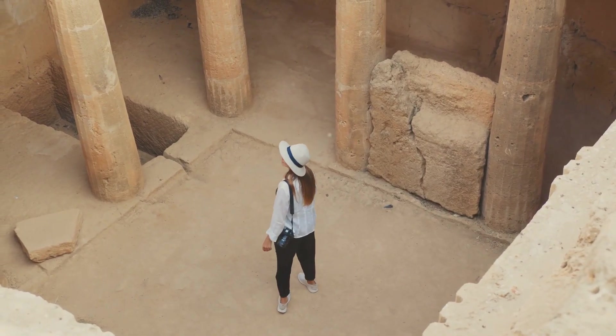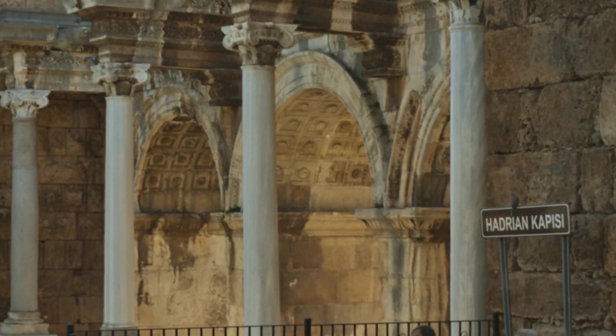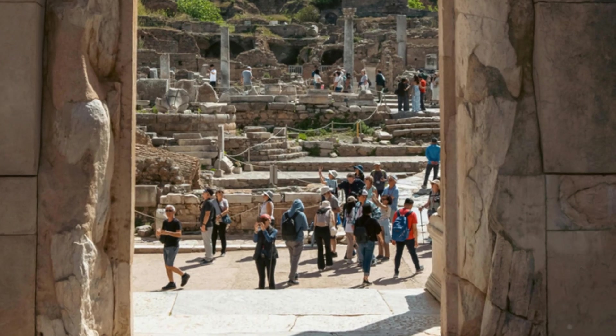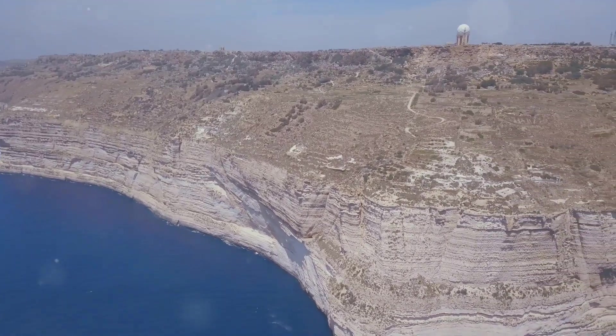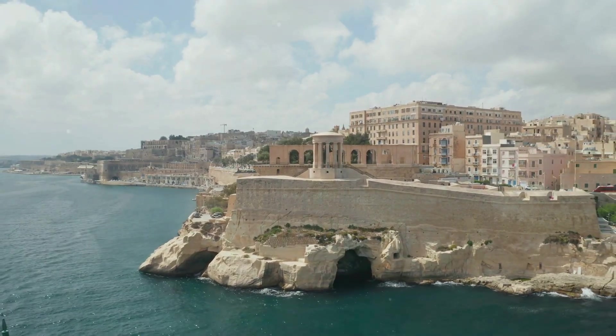You can wander through the ruins, marvel at the massive stones, and try to imagine what life was like thousands of years ago. These temples are a UNESCO World Heritage Site, and for good reason — they offer a fascinating glimpse into Malta's prehistoric past. The views from the clifftop are absolutely stunning; you can see for miles across the Mediterranean, and it's the perfect place to catch the sunset.